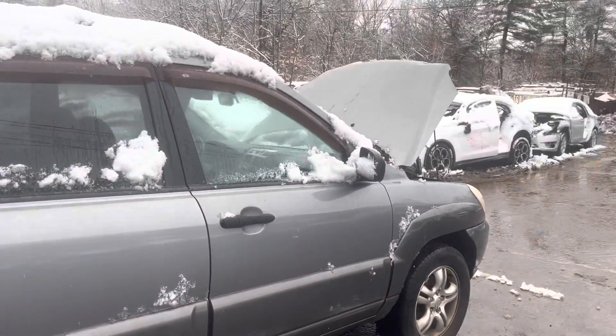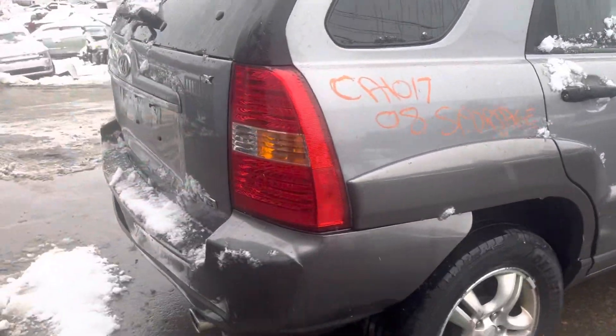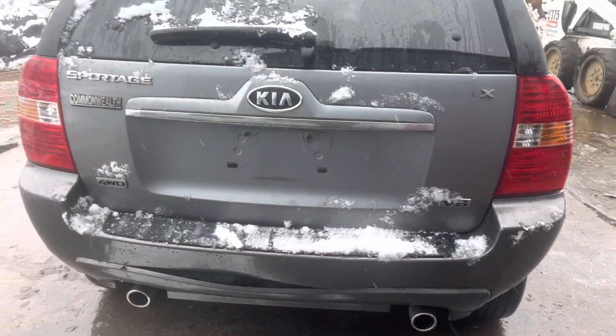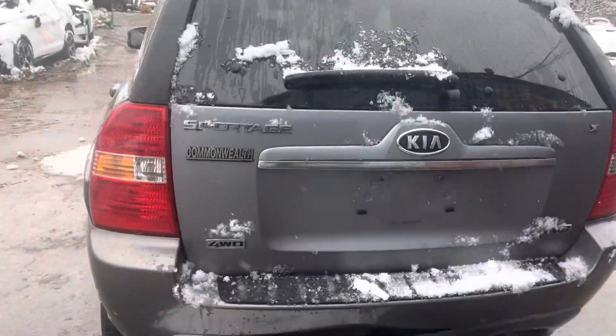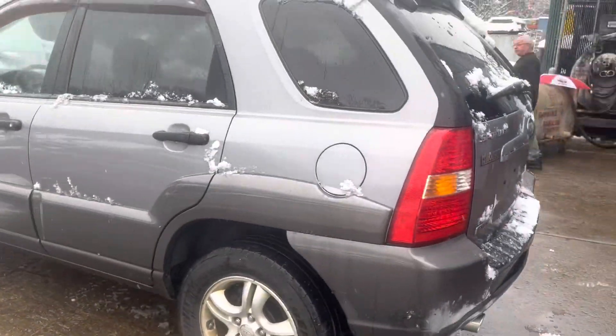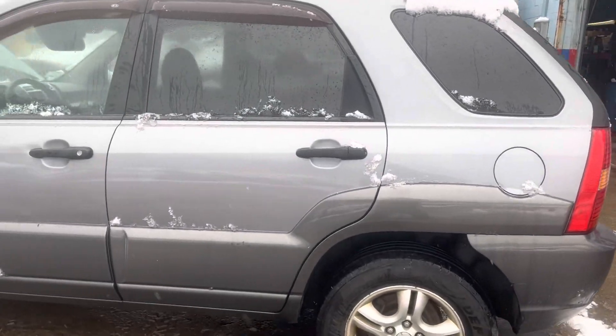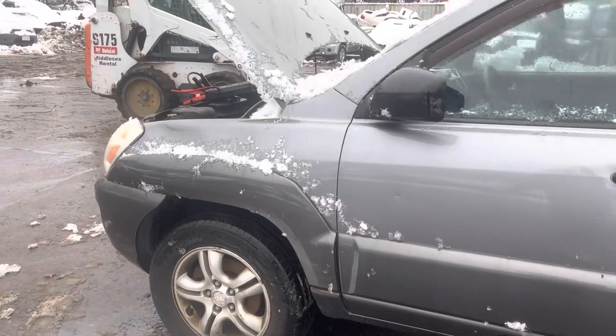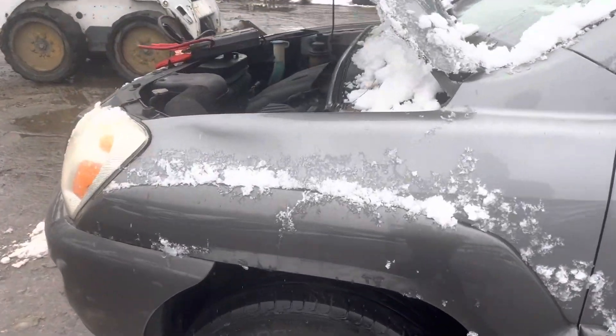Glass and mirror made it. Rear bumper, tail light, lid — all good. Front and rear driver doors are good. Fender has a dent in it.